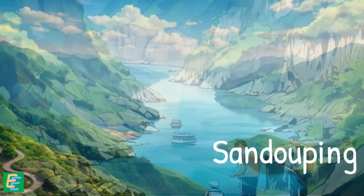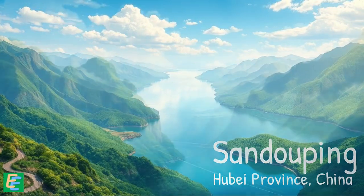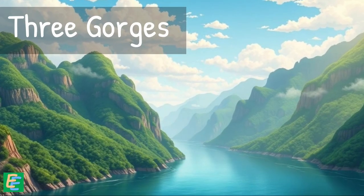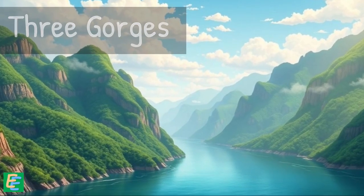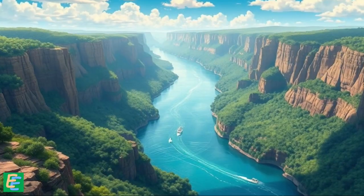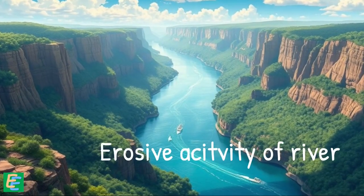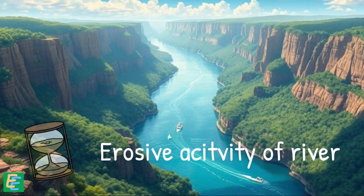The place was Sanduping in China's Hubei province, very close to the iconic Three Gorges region where the Yangtze flows through three steep, narrow gorges in a row. A gorge is a narrow valley with steep rocky walls, formed by the erosive activity of the river cutting through the landscape over a long period of time.